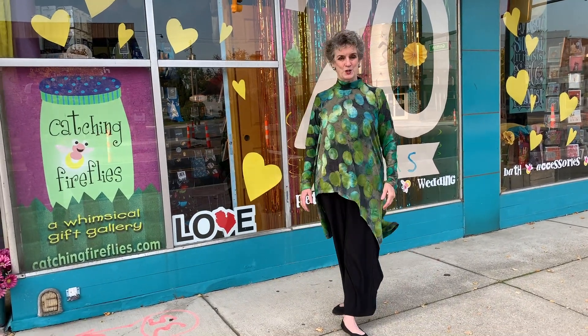I got dressed up and wore something from Alambica — a brand new, colorful, fun swingy top.